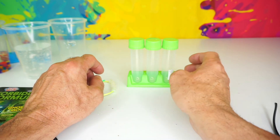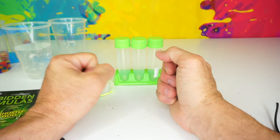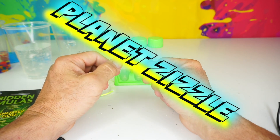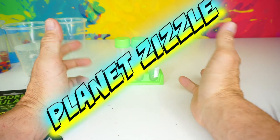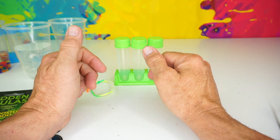Don't forget to smash that like button, share this video with your friends, and come back to Planet Zizzle to keep the missions going. This is your Toy Commander signing off, and I will see you on our next mission. It's now time for me to blast off on 3, 2, 1...